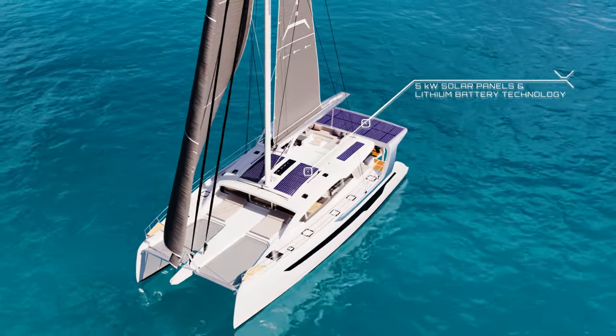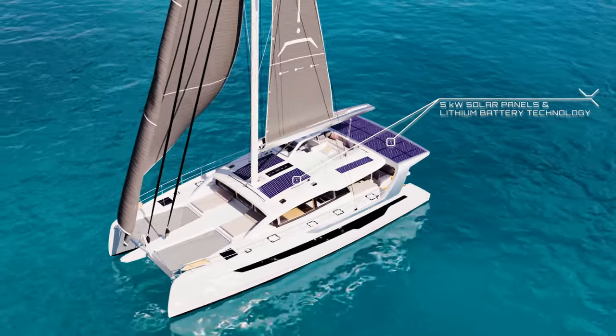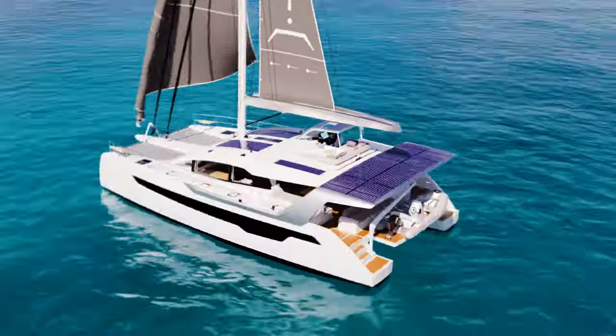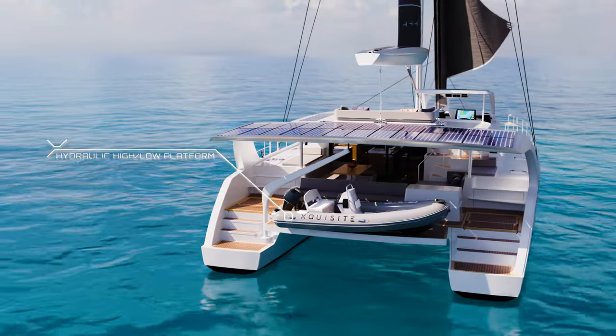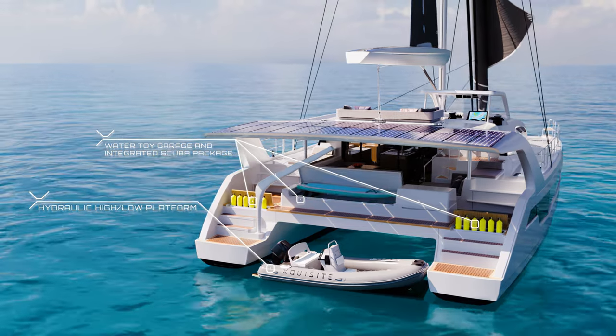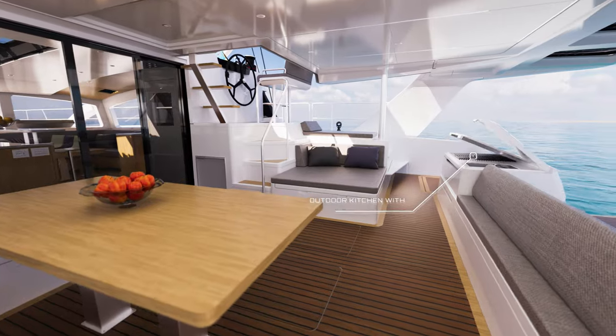This yacht blends high performance and luxury beyond imagination. Whether an adventurous sailor or comfort connoisseur, sail solo using electric controls, embrace solar tech, or choose the optional advanced hybrid propulsion system. Use the water toy garage for SUPs and scuba gear.